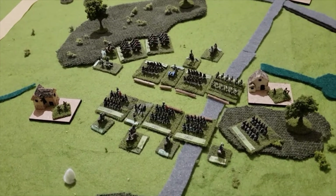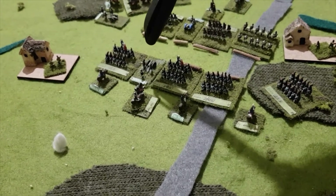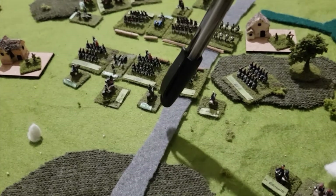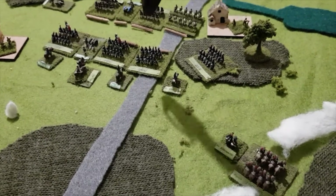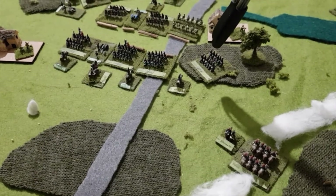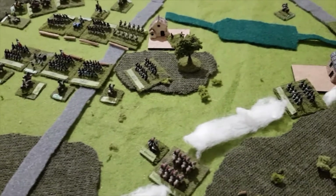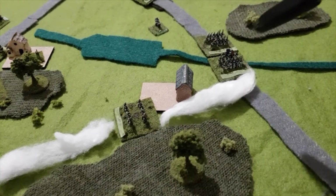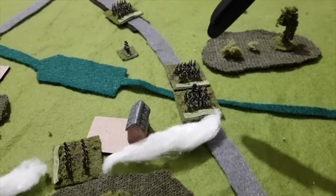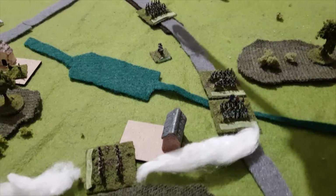One brigade moved itself onto the end here. The heavy artillery has deployed. The other brigade that was here has gone off into the forest on the right end. Various commanders are spreading out to make sure everybody is in command.